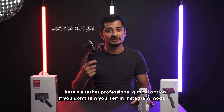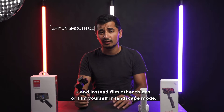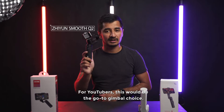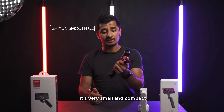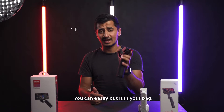There's the more professional gimbal if you don't film yourself in Instagram mode but rather film other stuff or film yourself in portrait mode. For YouTubers, this would be the one I'd go to. This is a 3-axis gimbal and it can run for 17 hours. It's very small and compact and you can basically put it in your bag.